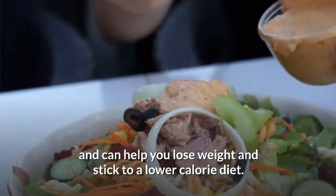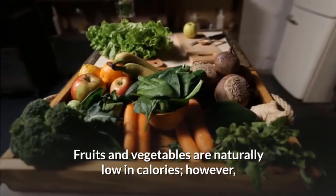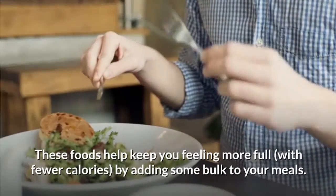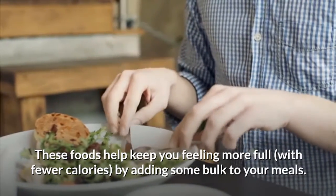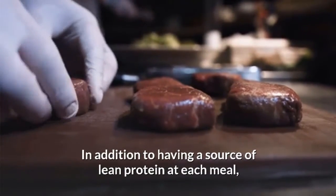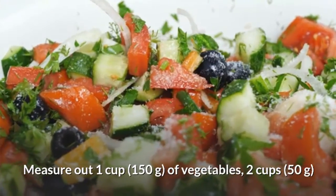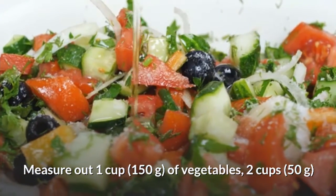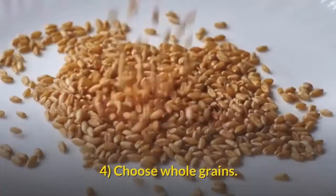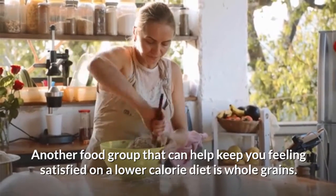Fill up on fruits and vegetables. Like leaner cuts of protein, fruits and vegetables are low in calories and can help you lose weight and stick to a lower-calorie diet. They are naturally low in calories but very high in fiber, vitamins, minerals, and antioxidants, helping you feel more full with fewer calories by adding bulk to your meals. At each meal, include 1 to 2 servings — about 1 cup (150g) of vegetables, 2 cups (50g) of leafy salad greens, or ½ to 1 cup (75g) of fruit.